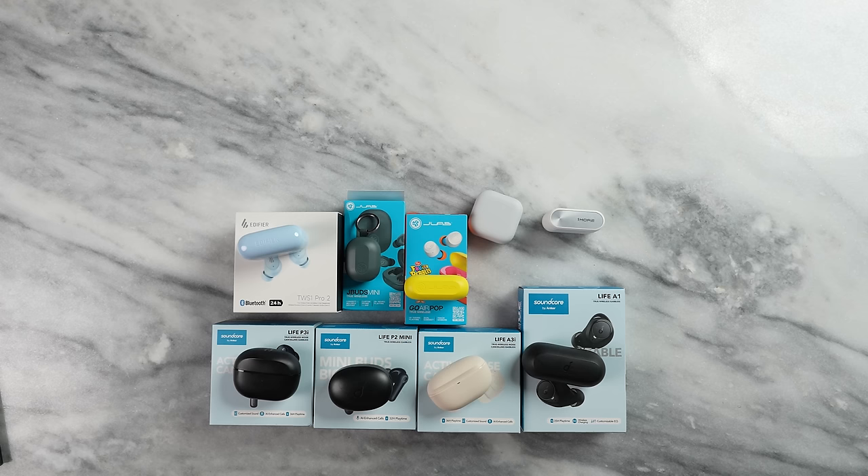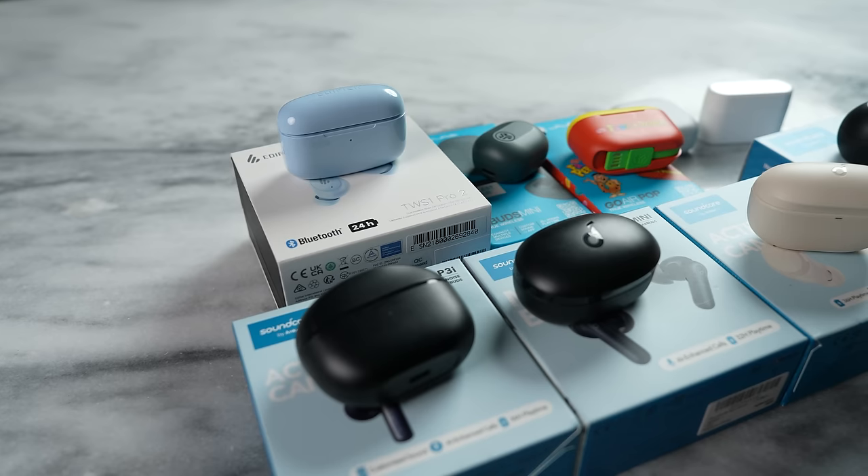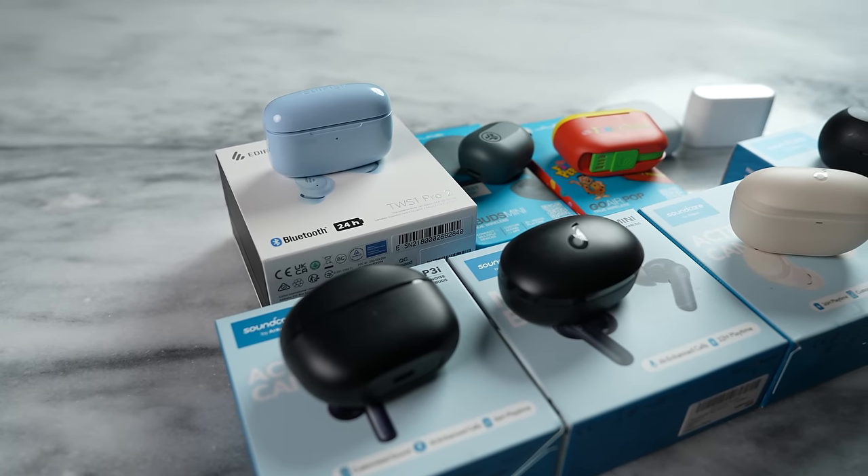Hey guys, Thunder E here, and today we're taking a look at the best true wireless buds under $50 in 2023. There are a ton of buds I haven't tried that are not here, but here are the buds I've tried that I think will work for you — buds you can pick up at any time of the year, going into 2024, and especially during the holiday season. If you're joining us for the very first time, smash that subscribe button and notification icon so you can watch more videos like this on the channel.